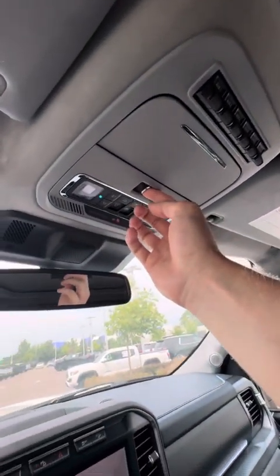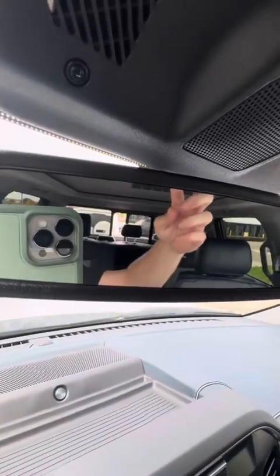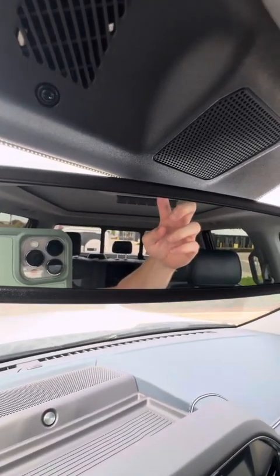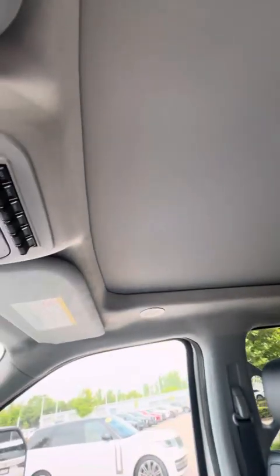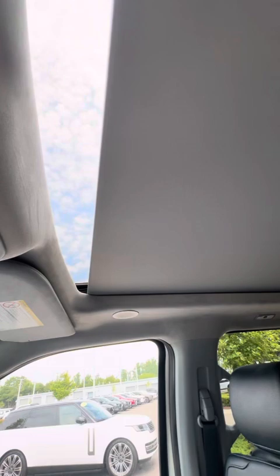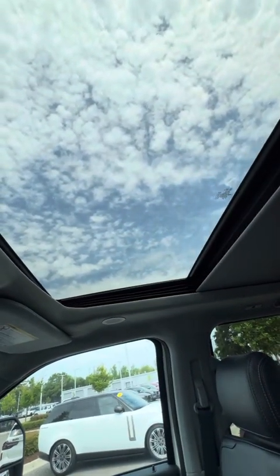Taking a look up here, you're going to have a powered rear slider, so you're able to do that very conveniently. You also have your panoramic sunroof, which is very nice — you can open the sunroof and get some wind in the hair.